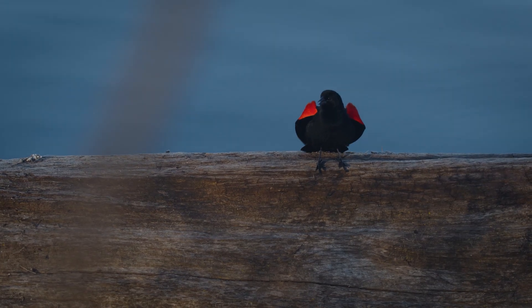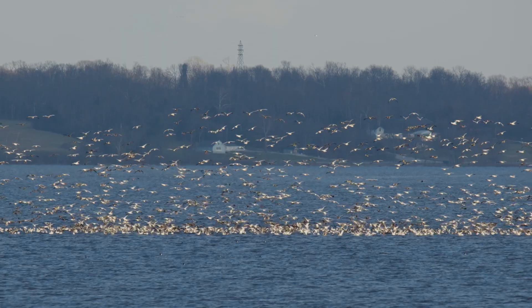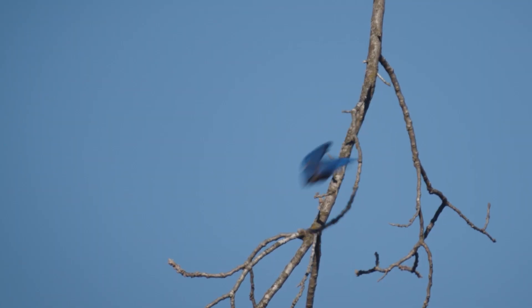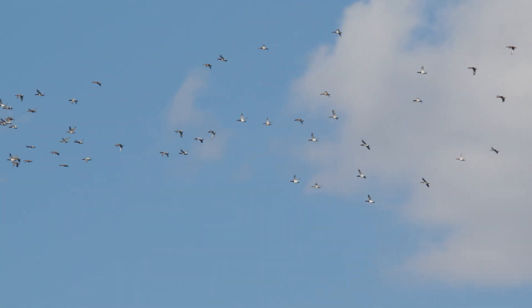Most people probably don't think of birds when they think of rivers, but the Mississippi Flyway has a tremendous number of bird species move through it. 325 species use that flyway. Up to 50% of the waterfowl in North America use that flyway.